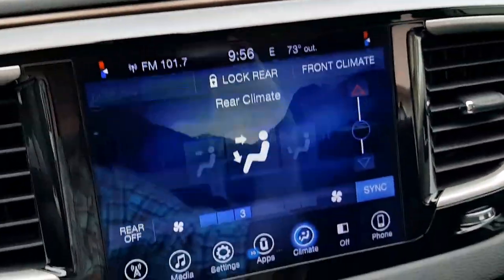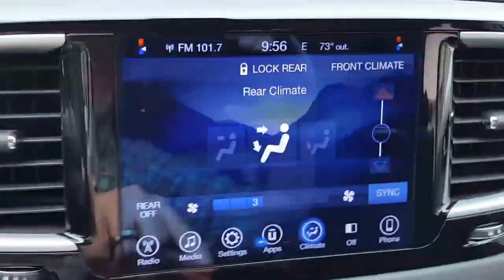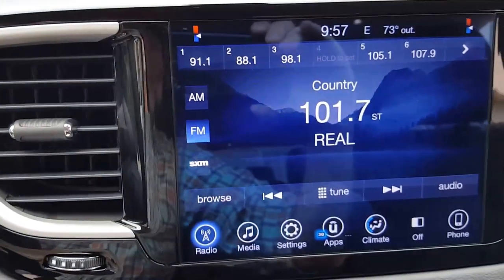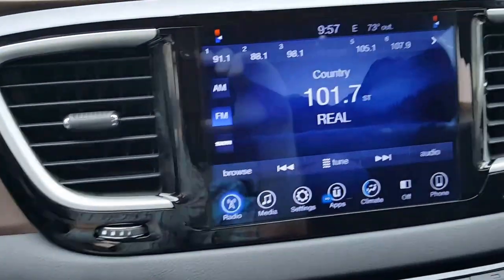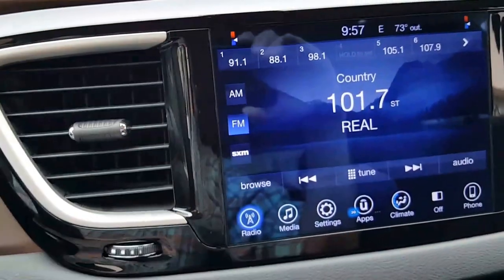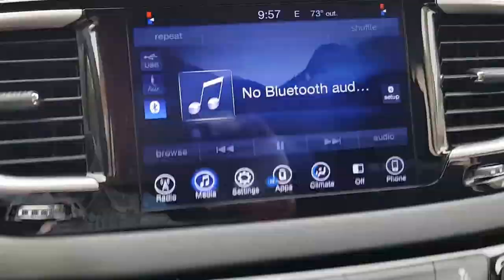You can go to your rear climate for the little guys and make adjustments there. You can lock it because they do have a control back there where they can make adjustments, but you can lock it so they can't mess with it. On the radio — AM, FM, and Sirius satellite — 91.1 was added as a preset; that's for the FM modulator for the rear entertainment system mounted on the roof. If they're playing a DVD back there and you want to listen in the cabin, just tune the radio to 91.1. On the media side, if you set up your phone you can do Bluetooth streaming; there's also an auxiliary in and a USB in if you want to use a thumb drive with music.